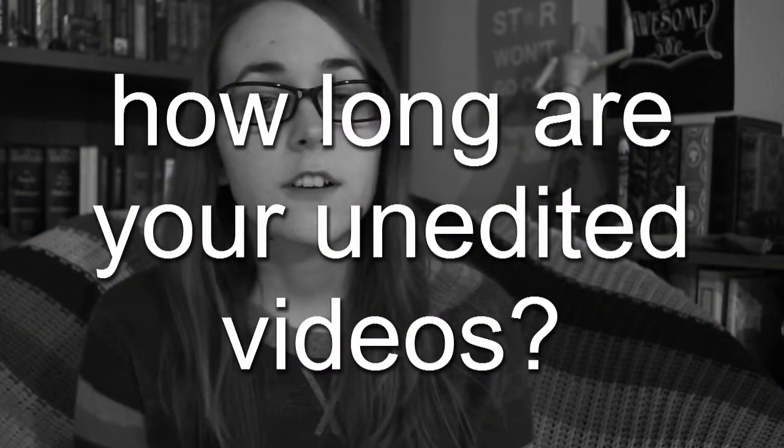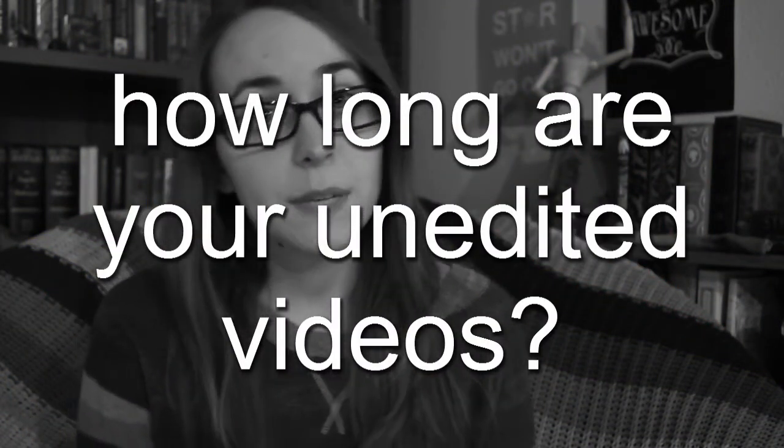Question number eleven: how long are your unedited videos before editing them down? Like pretty much everyone else who has done this tag, my footage is about twice as long as my finished video. Question number twelve: how many times a week do you film? Usually one or two.